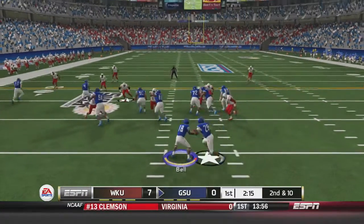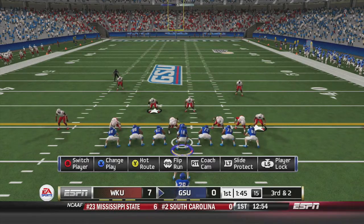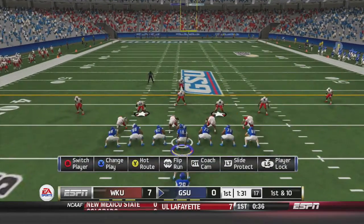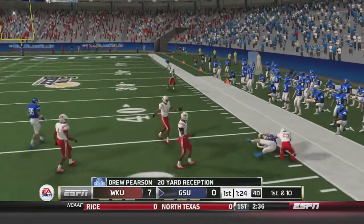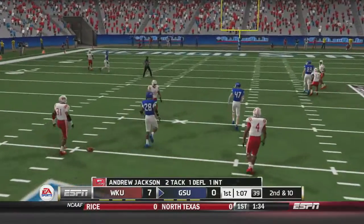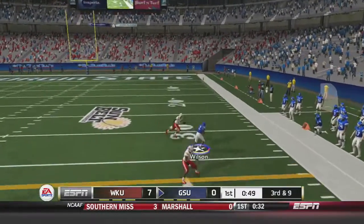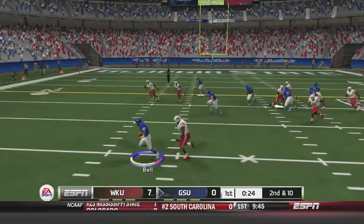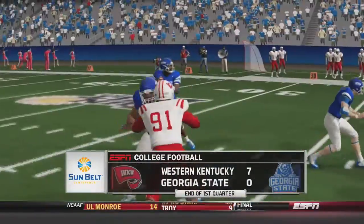Georgia State takes over late in the first quarter. Bell on the shotgun takes it on a read option for an 8-yard rush, setting up third and two. Bell hands off to Gerald House up the middle for a 5-yard rush and a first down. Bell then fakes the handoff and fires deep — caught by Drew Pearson for a 20-yard reception past midfield. After a deflected pass on second down, Bell fires deep on third and nine and connects with Albert Wilson, moving Georgia State down to Western Kentucky's 30. Bell then fakes the handoff on a read option for a 4-yard gain, ending the first quarter. Western Kentucky leads Georgia State 7-0.